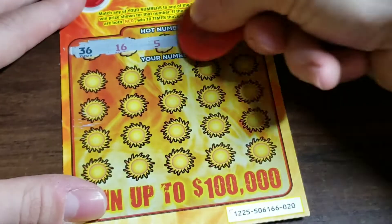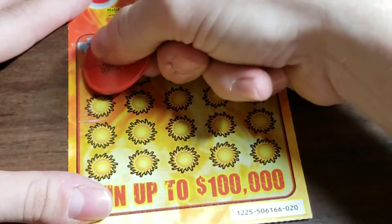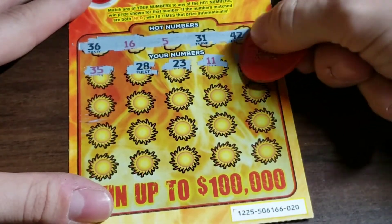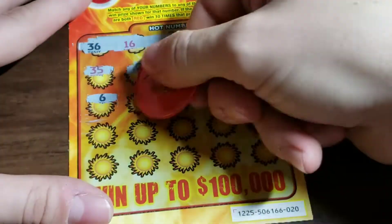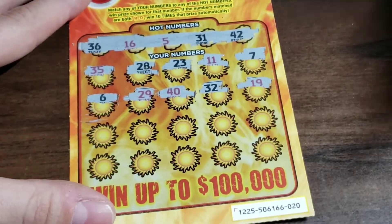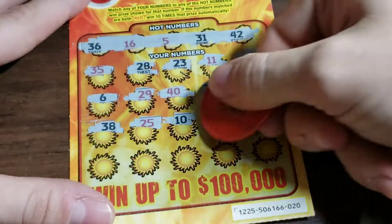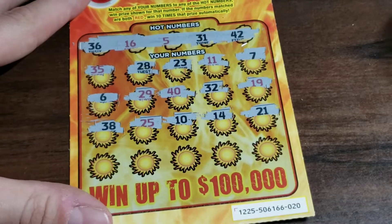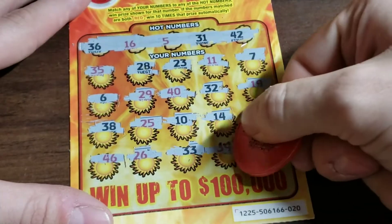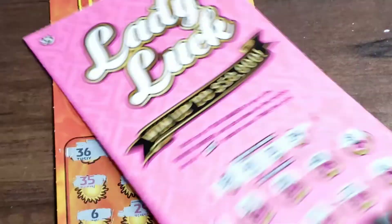Looking for 36, 16, 5, 31, and a 42. Hopefully we find a 16 or 5 in red. We've got 35, 29, 40, lucky 32, 19, 38, 25, 10, 14 — this might be a bust — 21, 46, 26, 33, 39, and a 41.